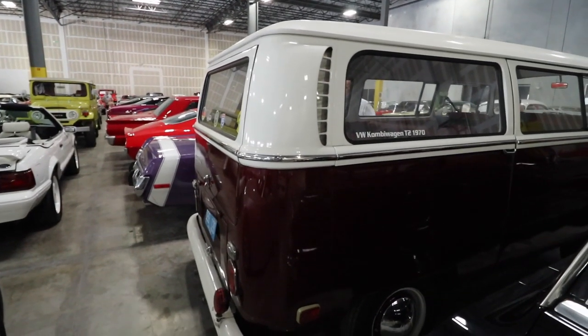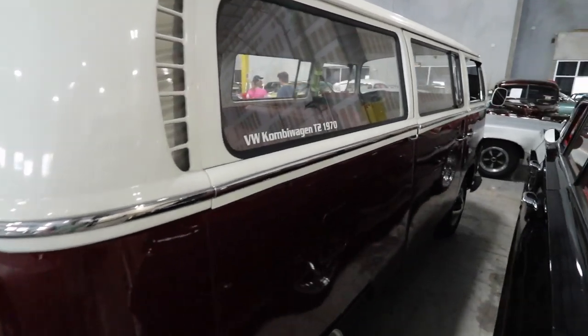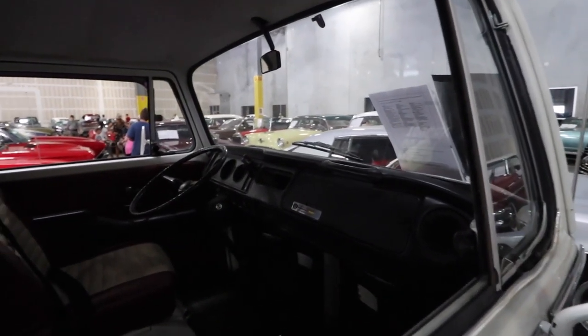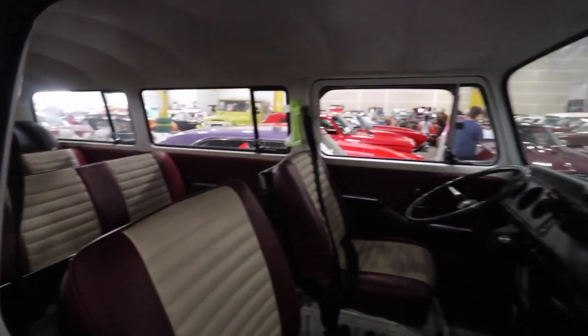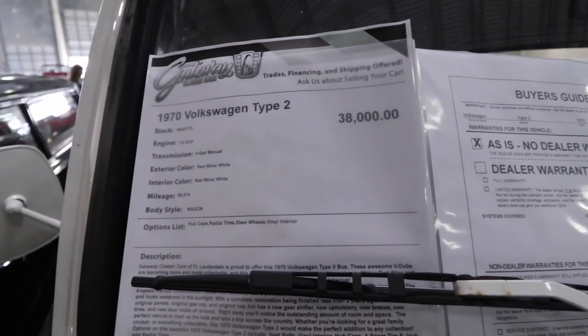This is one of the cars I like the most. It's a 1970 Volkswagen Bus — it's not the oldest one, but still it's very nice with a lot of potential, and it is for sale for $38,000.